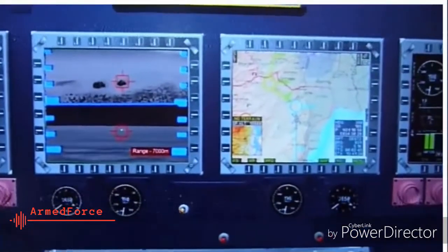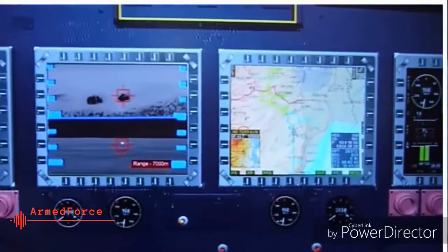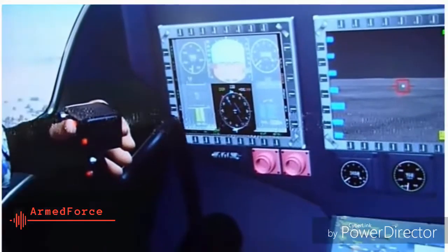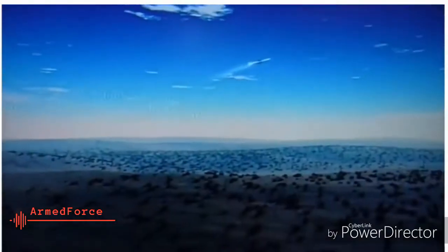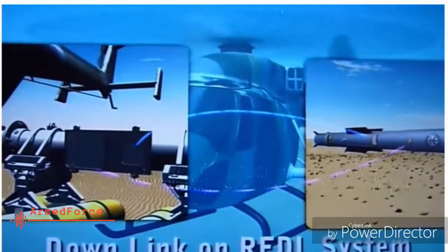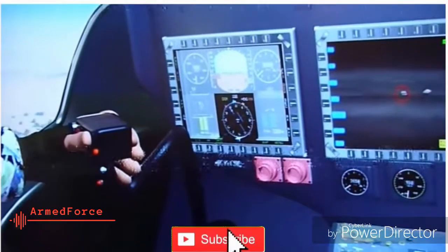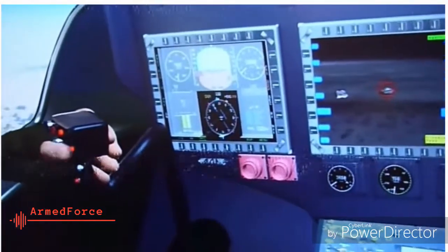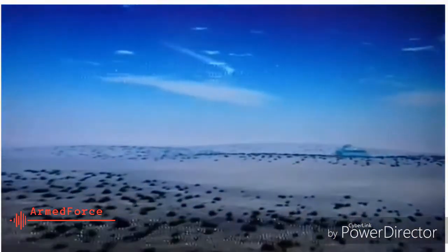The Halina version, on the other hand, will use a lock-on-after-launch system, extending its range to 7 kilometers. In this scenario, the missile is launched in the general direction of the target. As it approaches, images of the area ahead are sent back to the operator, who can identify enemy tanks. The command to lock on to a tank is then passed to the seeker through an uplink mid-flight, after which the missile homes in onto the target and destroys it.